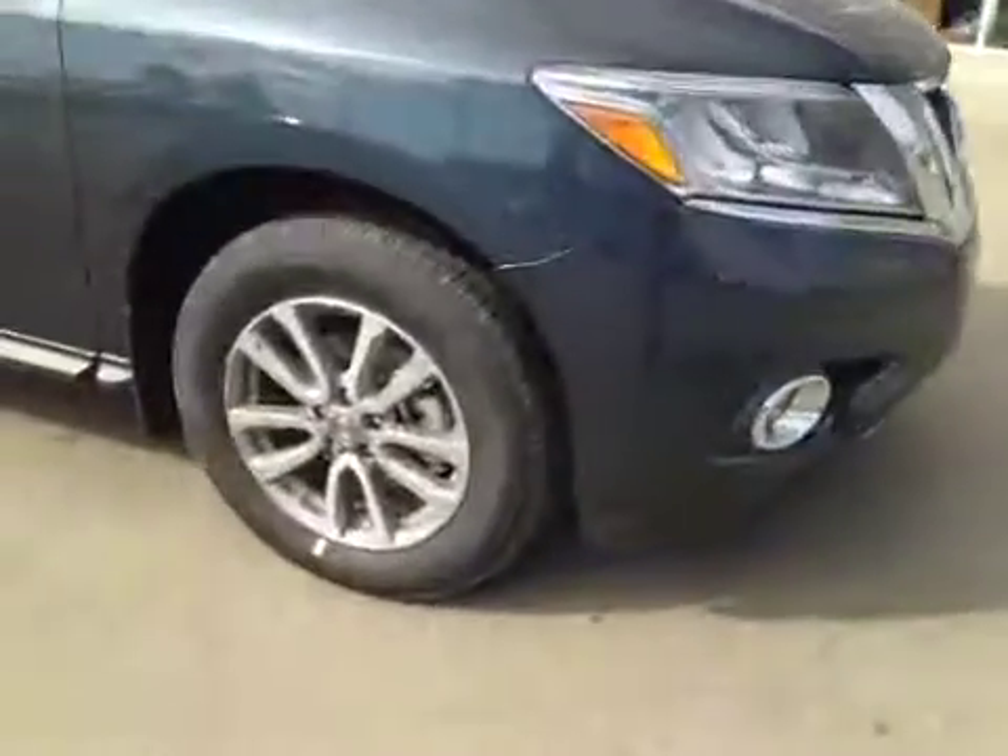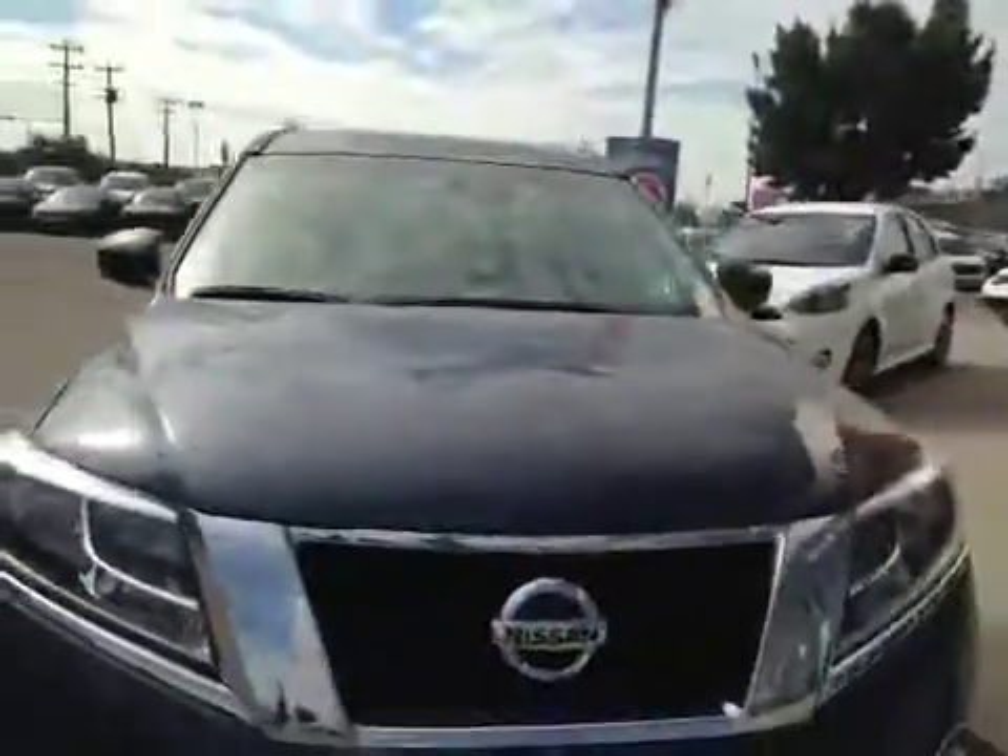Once again we have those 18-inch all-season alloy wheels. You've got a nice chrome finish on the handles and your roof rack up top. Coming to the front we have your daytime running lights and fog lights.